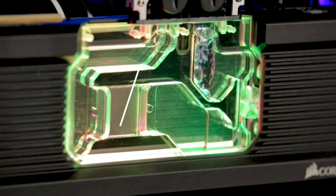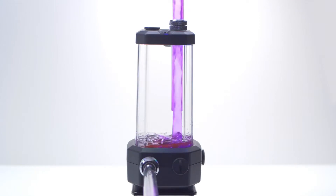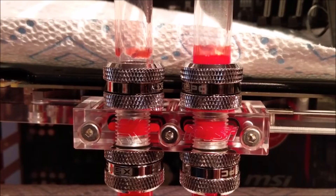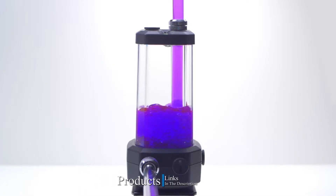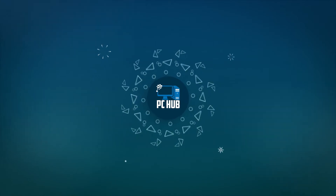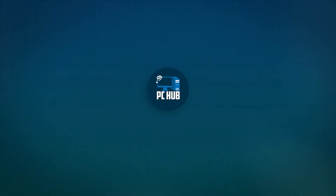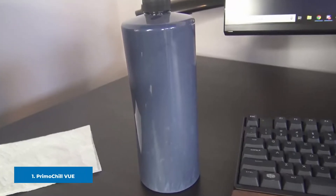Hi everyone, today we're going to take a look at the best coolant for your water cooling PC on the market for this year. First, we're going to show you our top 10 best picks, and we'll talk about what you should look for before buying a coolant for your water cooling PC. You can find links to all the products mentioned in the description below.